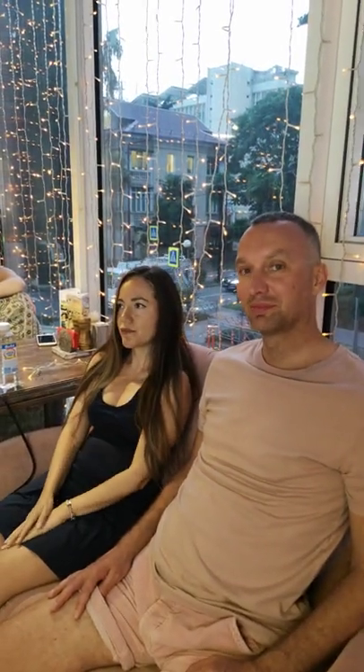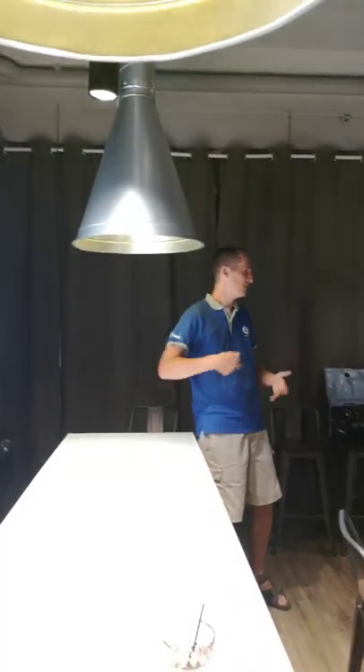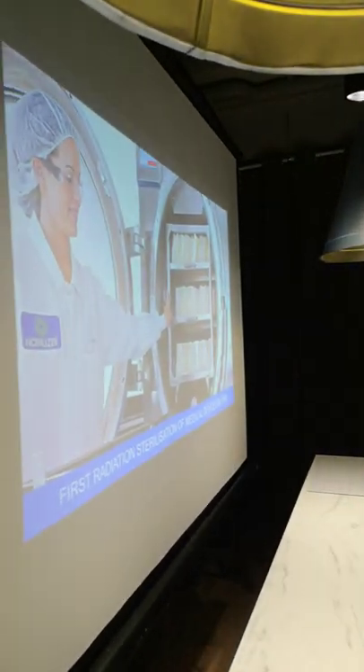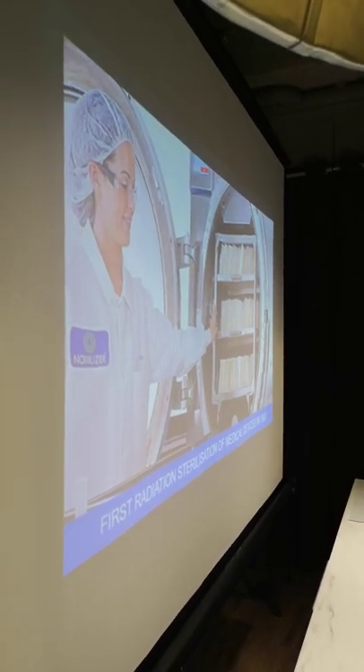They have these massive chambers that they put all their reusable medical equipment into. These chambers sterilize it and it's clean again — very effective, cheap, and allows these modern hospitals to always have clean equipment.